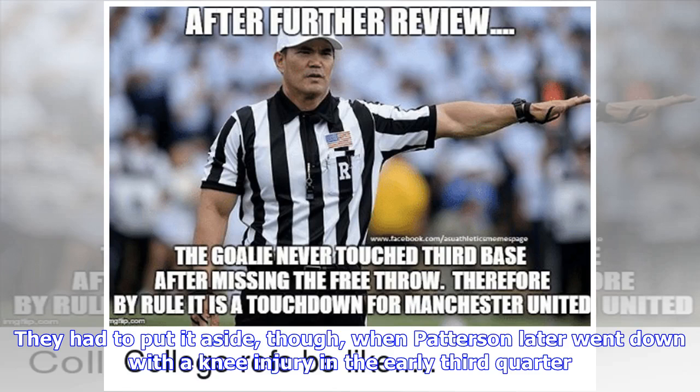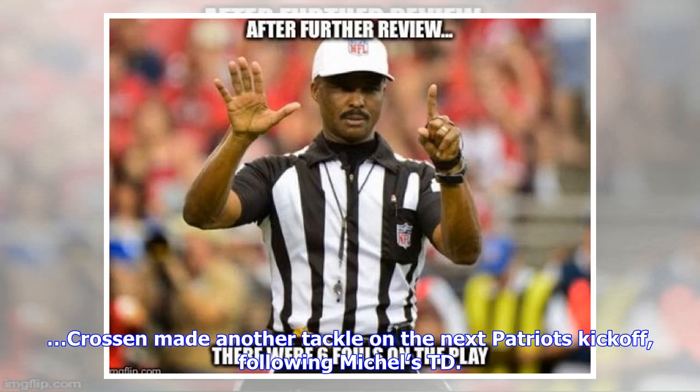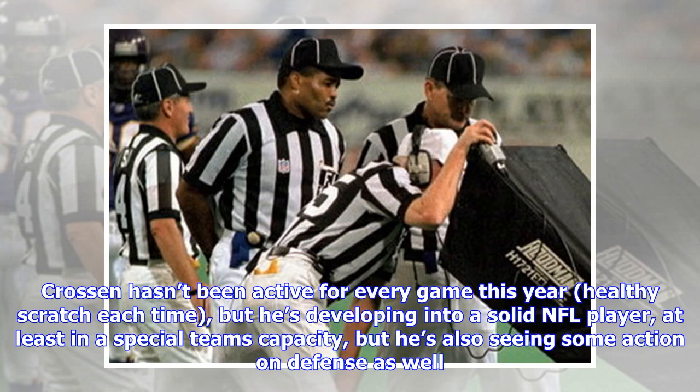They had to put the jet sweep aside, though, when Patterson later went down with a knee injury in the early third quarter. Crossan made another tackle on the next Patriots kickoff following Michel's TD. Crossan hasn't been active for every game this year — a healthy scratch each time — but he's developing into a solid NFL player, at least in a special teams capacity, and he's also seeing some action on defense as well.